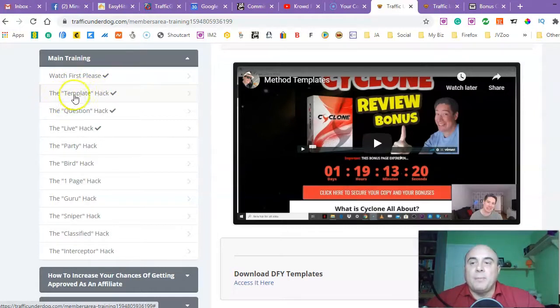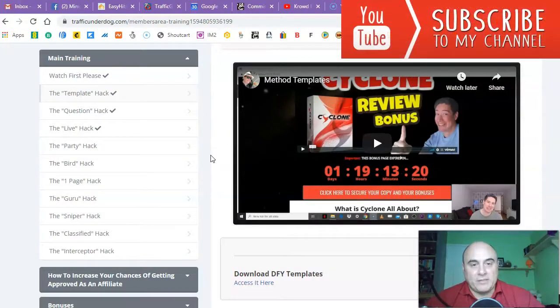The second module is the template hack. There are lots of hacks in there: the question hack, the life hack, the party hack, the bird hack, the one page hack, the guru hack, the sniper hack, the classified hack, the interceptor hack — and all these hacks are going to bring lots and lots of traffic. I went through these methods and they're really working. I'm actually using some of them myself and I'm going to start using most of them now. If you're just starting out with affiliate marketing or working online, this course is a must.